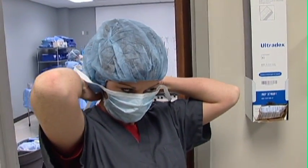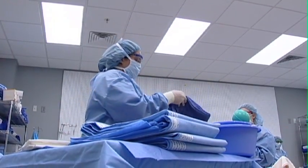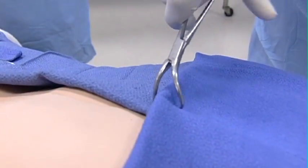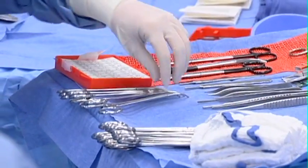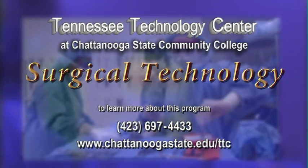There is 100% placement of graduates of Chattanooga State's surgical technology program, which is accredited by the Commission on Accreditation of Allied Health Education Programs since 1996 and enjoys a close partnership with Erlanger Medical Systems. A new career is well within reach with the surgical technology program from the Tennessee Technology Center at Chattanooga State.